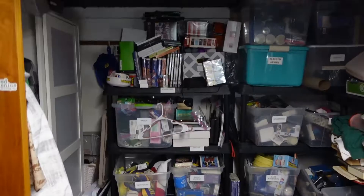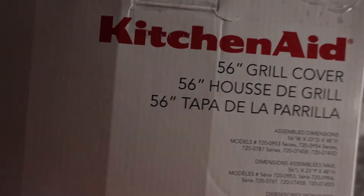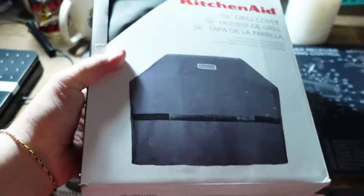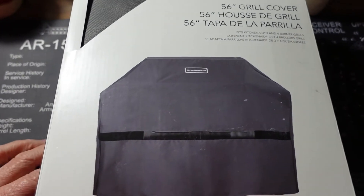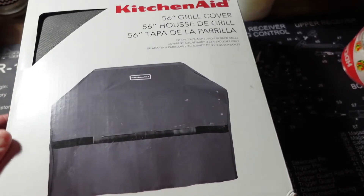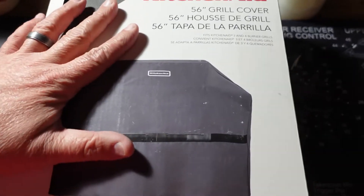It has the manual and the game. Next, we have a big item going out — a KitchenAid 56-inch grill cover, gray. We found this at the Amazon bin store for $5 or $10 — I think it was $10. We ended up getting $34.99 plus shipping. It was brand new open box. I did put a little bit of tape on it to close it up. This one should be fun to ship — I think it's going to go into a poly bag.